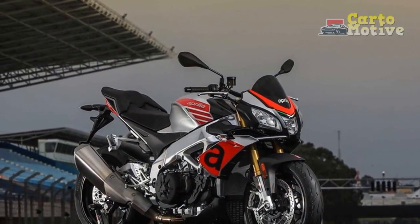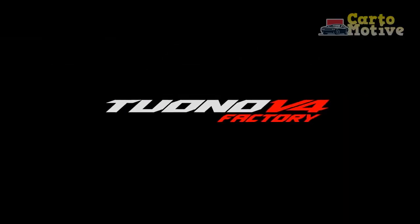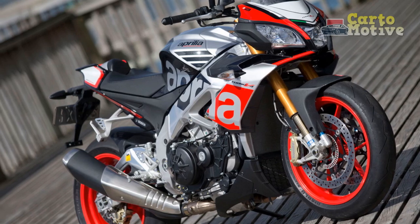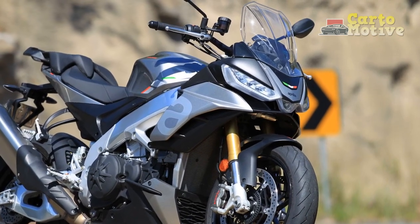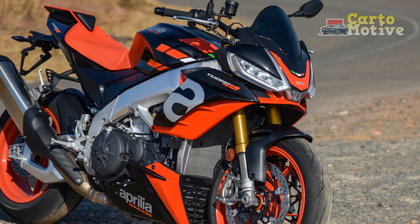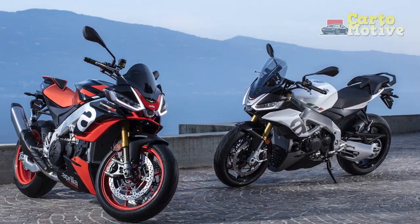Technology and Electronics. Aprilia has equipped the Tuono V4 1100 Factory with a suite of cutting-edge electronics that elevate the riding experience to new heights. The APRC — Aprilia Performance Ride Control — system includes features such as traction control, wheelie control, launch control, and quick shifter, all of which can be customized to match your preferences. The bike also comes with a TFT display that provides essential information at a glance, including riding modes, gear position, and navigation. Smartphone connectivity is also available, allowing you to control music, calls, and other functions through the bike's interface.